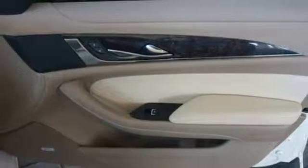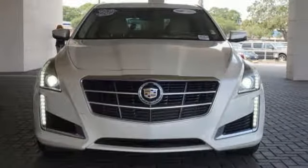It provides automatic climate control, reverse sensing system and power front seats, along with dual exhaust and heated mirrors.